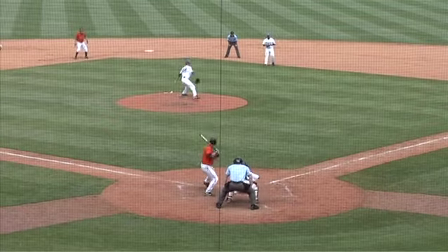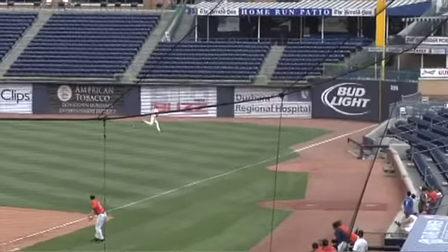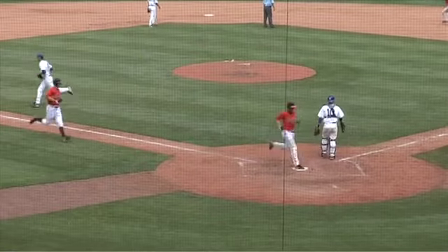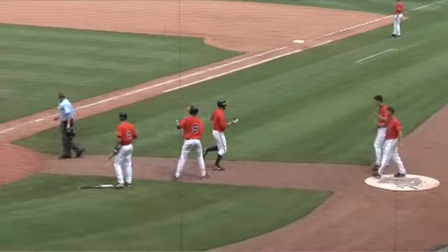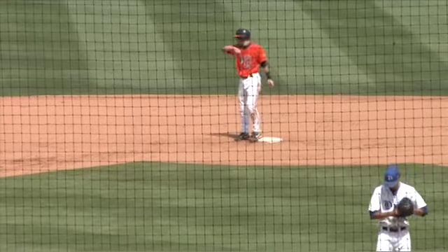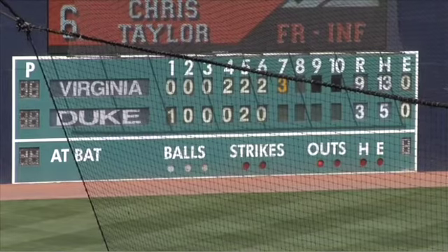Young Harris Junior College, new to the program this season, hits this one opposite field. That dunks in there. Another couple of runs are going to score, and Kenny Swab is on his horse standing up at second with another RBI double. Virginia pouring it on as they have all weekend long in the late innings. It's now 9-3.